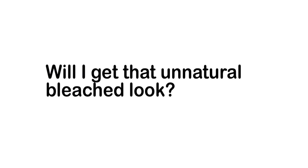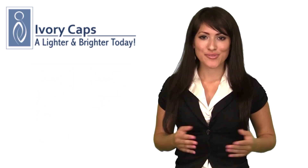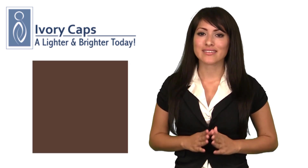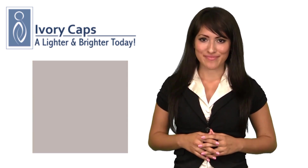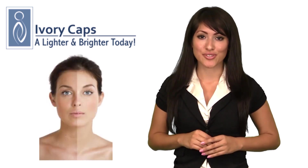Will I get that unnatural bleach look? Absolutely not. Results are gradual and natural. The skin is whitened in a subtle yet progressive fashion. Skin tone can be expected to get lighter but still maintain a very natural look.